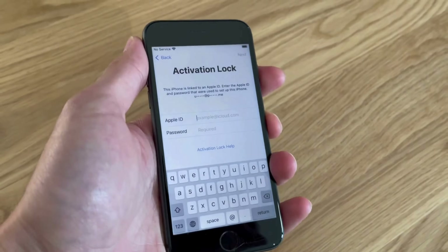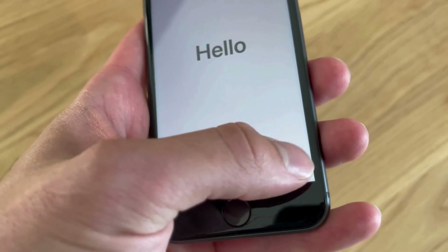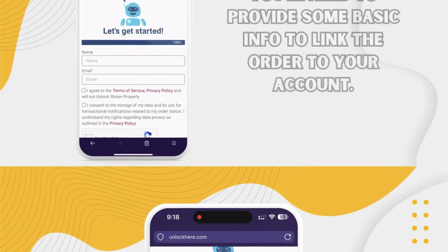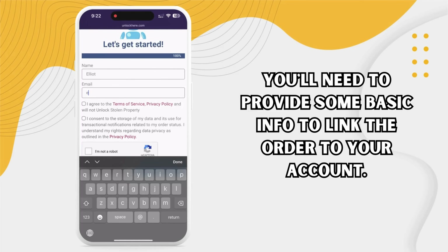To find this information, lock your device and press the Sleep button. Press it again, this time tapping the little I on the bottom right. Voila! Your device information is there. Moving on, take the next step — you have to input your device information. Then you'll be asked to enter some basic info to link the order to your account. Ensure you provide accurate information to get your order confirmed.